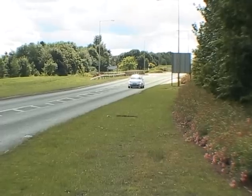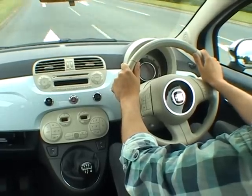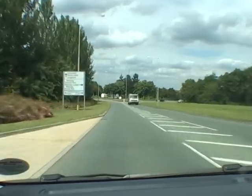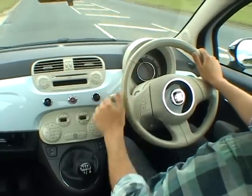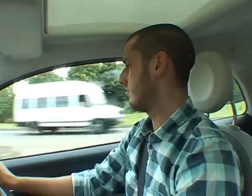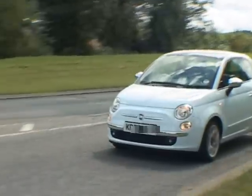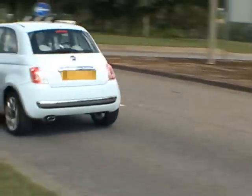Roundabouts are designed to keep traffic moving, so you may often approach them at fairly high speed. The key is to plan well ahead and give yourself plenty of time to decide if it's safe to go. Remember, you are giving way to the right, but that does not necessarily mean you will have to stop — if by adjusting your speed in good time you can move out onto the roundabout safely.